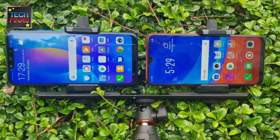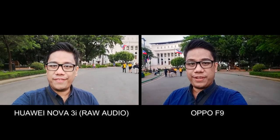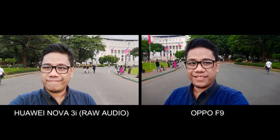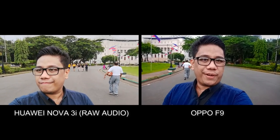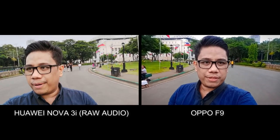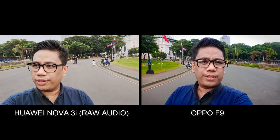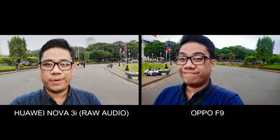Now let's do a vlog-style front-facing camera video comparison. This is a sample video taken using both the Oppo F9 and the Huawei Nova 3i. Do you think the beautification effect is more aggressive on the Huawei smartphone? The Oppo one looks more realistic — you can actually see the blemishes on my face. Overall, the Huawei video is brighter. So if you want a more realistic video, go for the Oppo F9. But if you want a more cleaned-up look, especially for your skin, go for the Huawei smartphone.